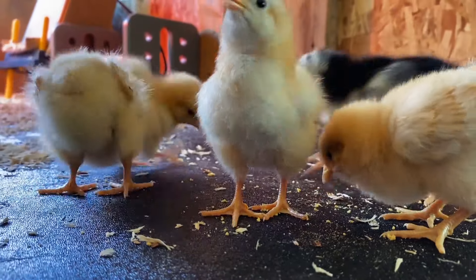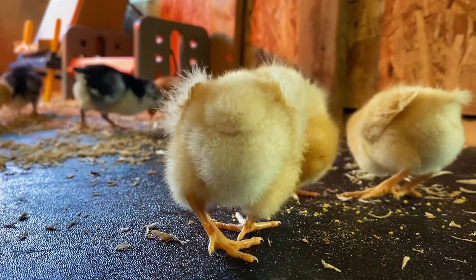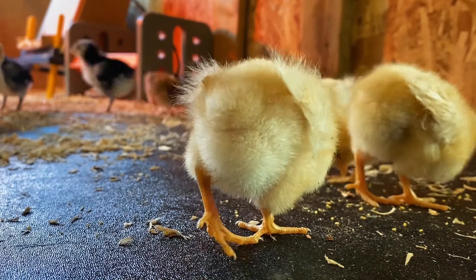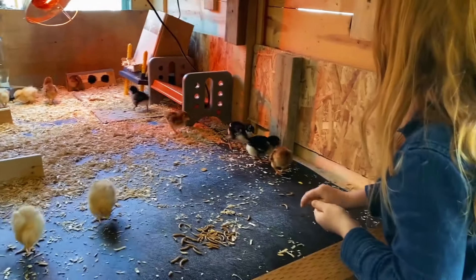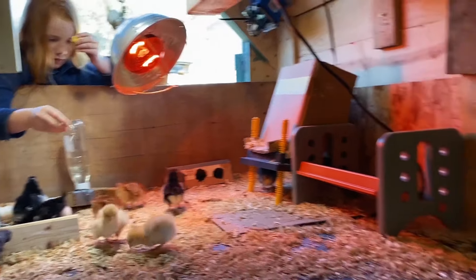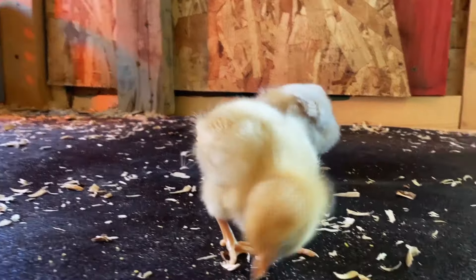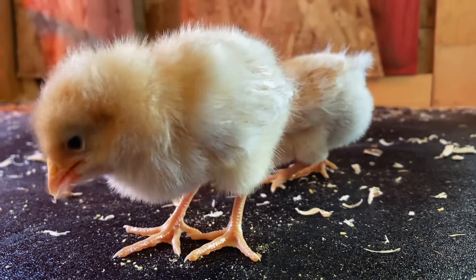Usually they eat chick food from the feed store, which is made mostly of grains, but they're going crazy over these special treats. The chicks will grow fast. Within just a few weeks, they'll be full grown and covered in feathers. They'll lay eggs for Jaren and his family to eat.